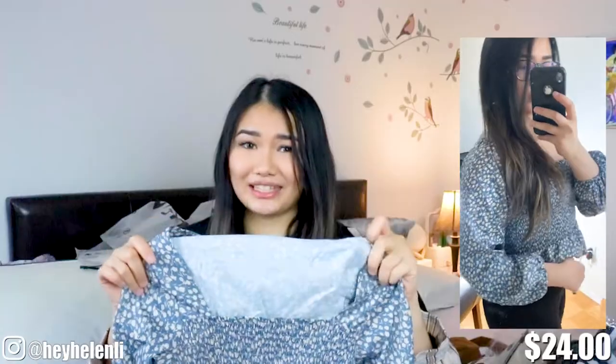Next, we have this blouse. I got this in a size medium — quite nice. I would suggest you stay at your own size just because it does stretch. I believe they have it in other colors, but blue is the one that I got.